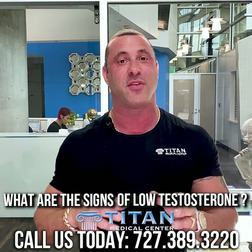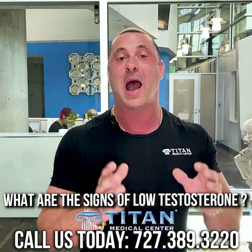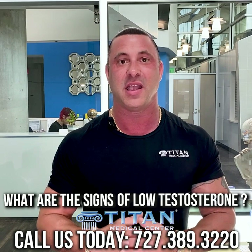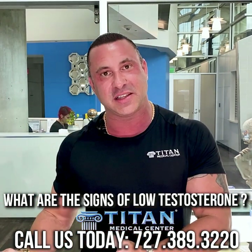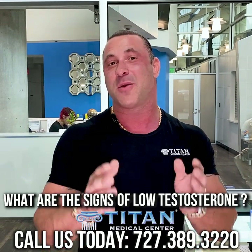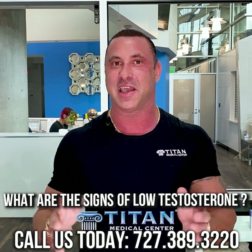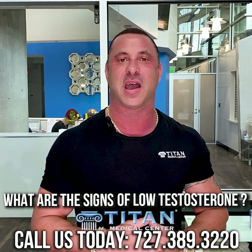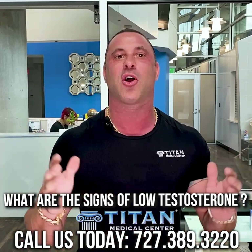If you want to make sure you have the best possible quality of life and all these symptoms go away, I would really recommend getting a blood test to figure out if you have low testosterone. If you do, you can make the educated decision — do you want to fix this and improve your quality of life, or keep going the way you're going? You're probably going to say you want to fix this. So don't delay. Call or contact us today at 727-389-2220. Titan Medical Center can help you get back on track feeling like a million bucks — like a true Titan.